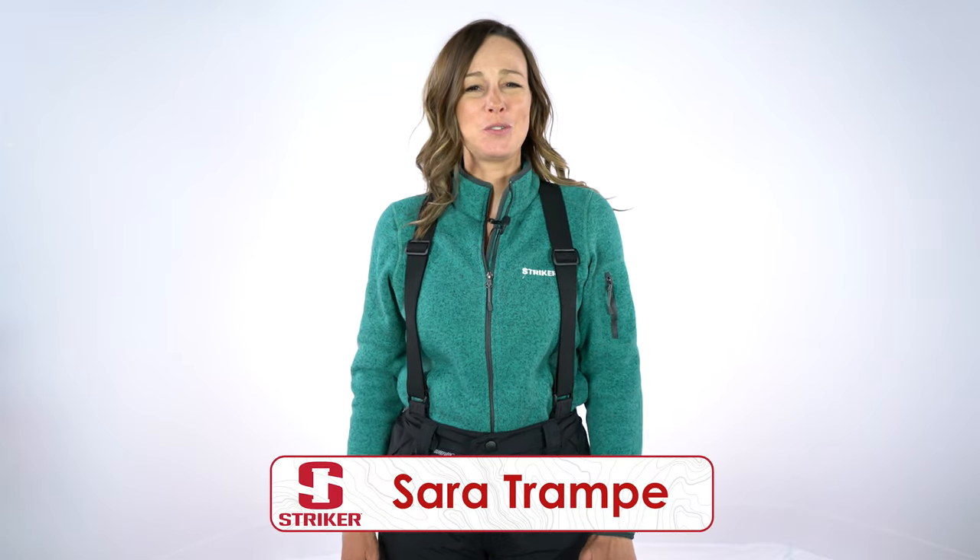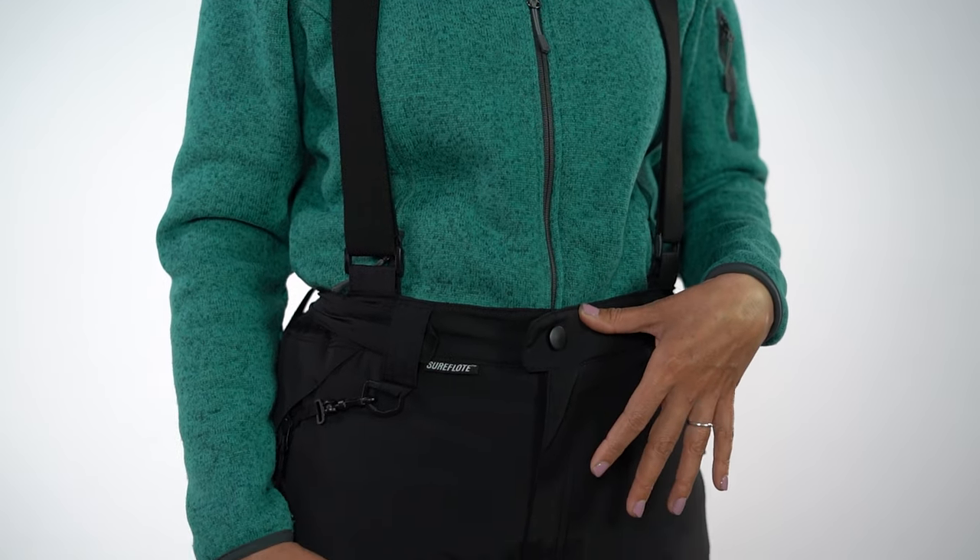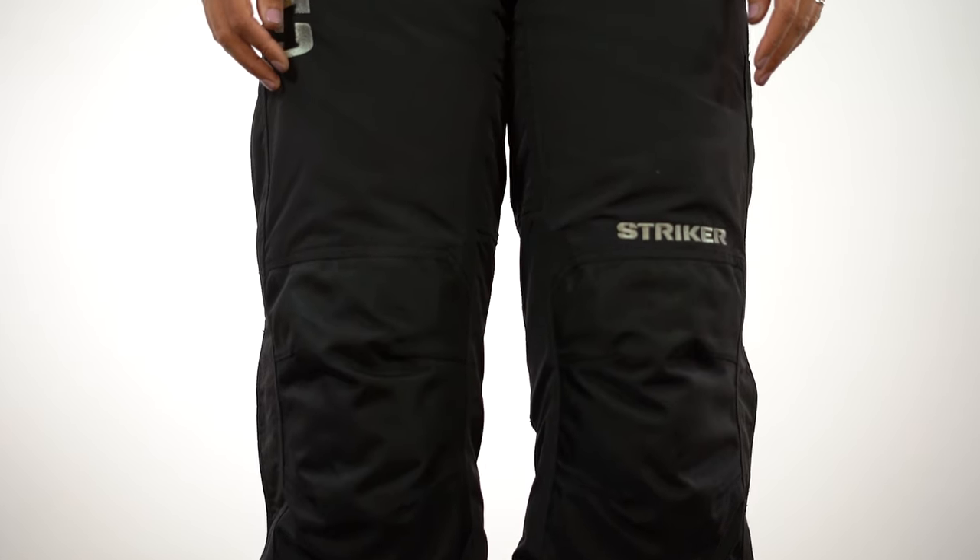Hi everybody, I'm Sarah Trampy, host of Sportsman's Journal TV, and we spend a lot of time out in the elements. The Prism Pants from Stryker Brands is a staple piece in my arsenal. These high-waisted, warm, and sleek pants will keep you protected from the elements, whether you're on the ice or in the boat when the weather turns cold. Let's talk about why they work.